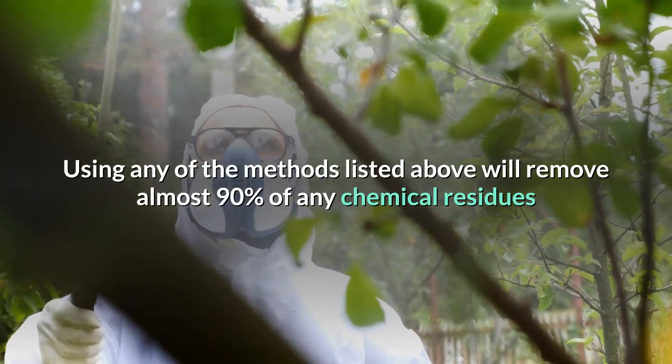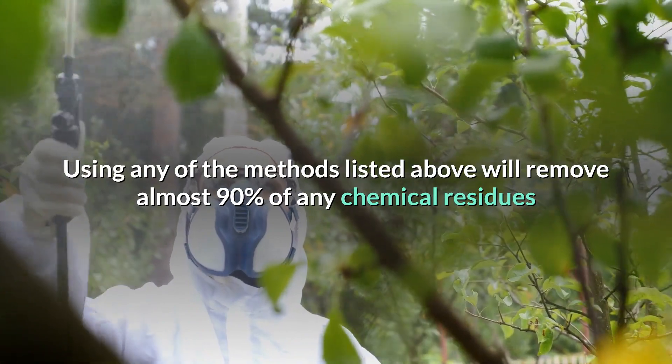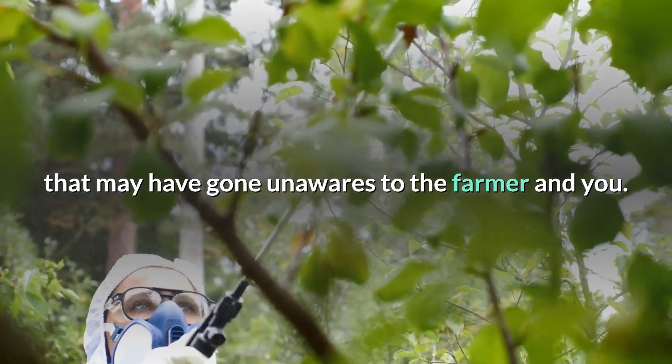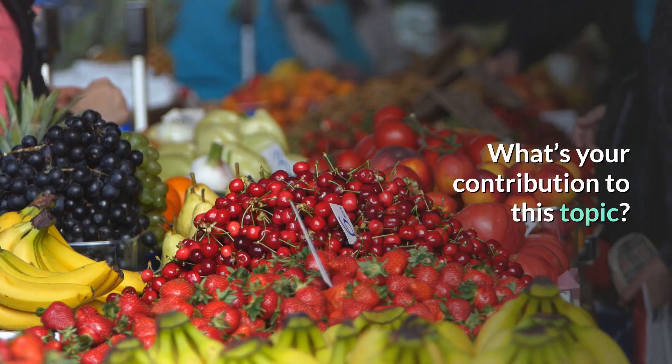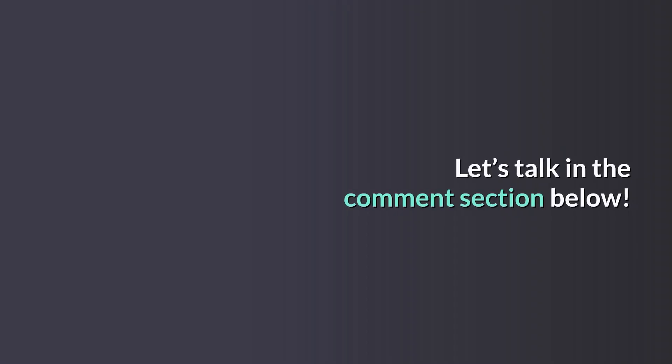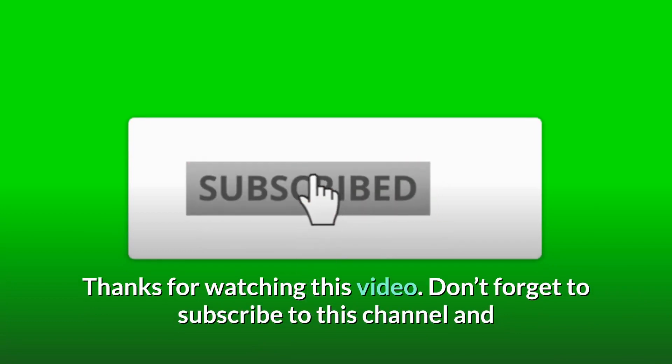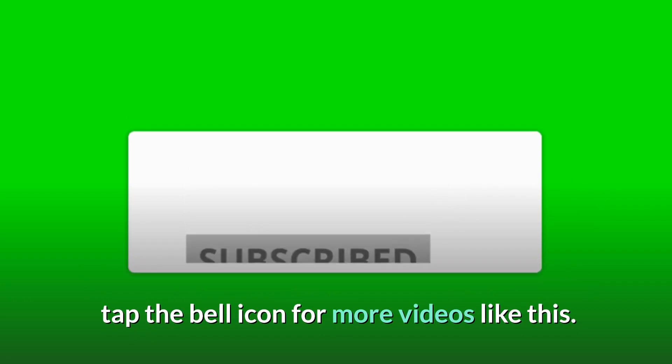Using any of the methods listed above will remove almost 90% of any chemical residues that may have gone unnoticed by the farmer and you. What's your contribution to this topic? Let's talk in the comment section below. Thanks for watching this video. Don't forget to subscribe to this channel and tap the bell icon for more videos like this.